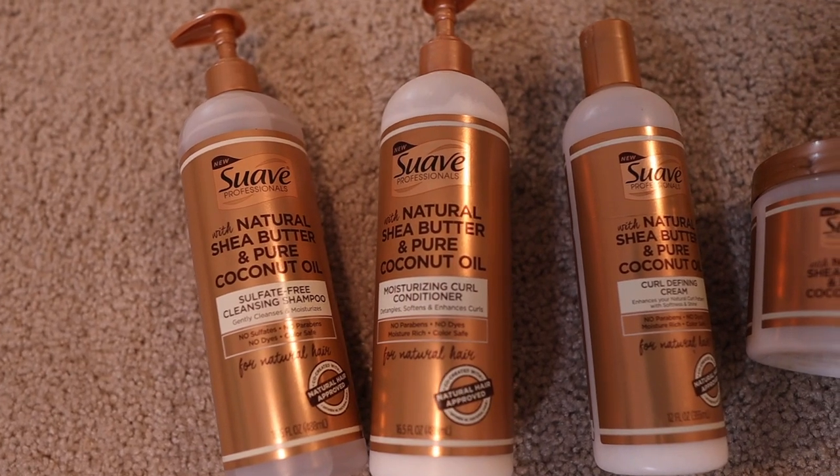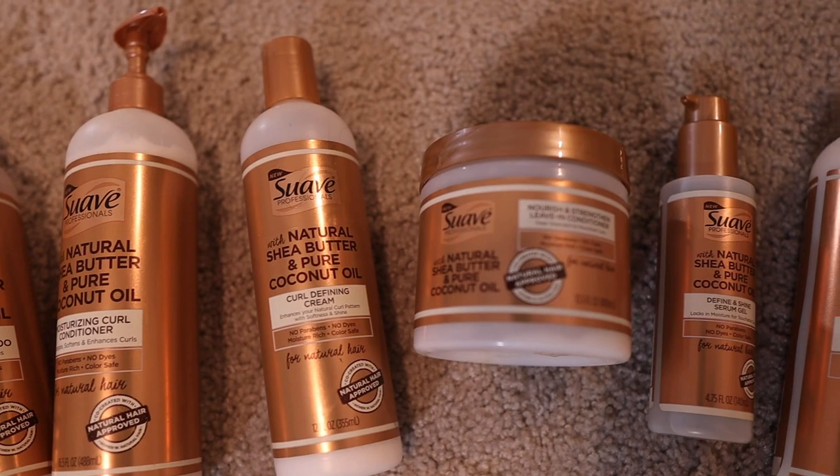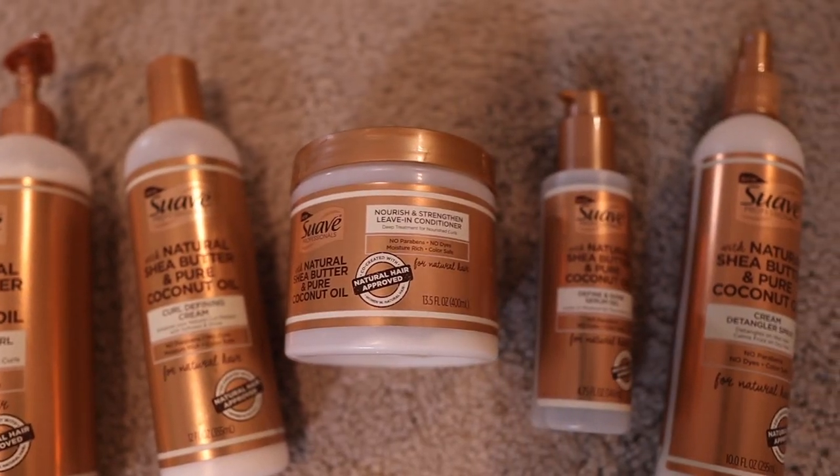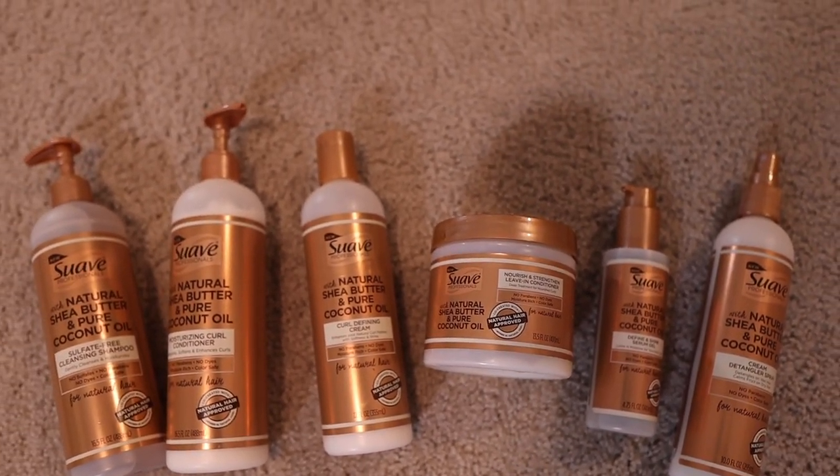So as you can see by the title of this video, I'm going to be showing you guys a week in my wash day routine, or a week in my wash and go routine. This video is in partnership with Suave, so I will be using their Suave Professionals for Natural Hair line. All of these products include natural shea butter and pure coconut oil, and I have used their products in the past and my hair absolutely loves them. I will link those videos down in the description box and up on the card screen if you guys are interested.